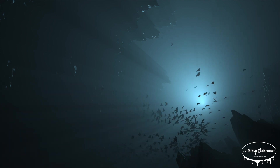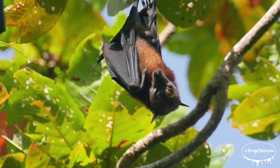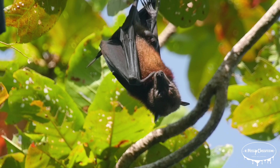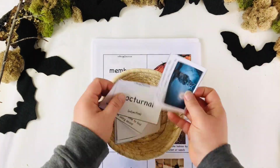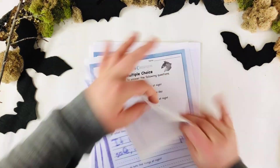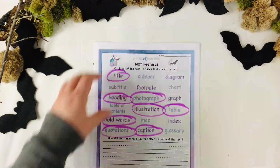Whether they're using echolocation to hunt, pollinating flowers, or just hanging out upside down, bats play a crucial role in maintaining the balance of our ecosystems. Parents and teachers, if you want to learn more about bats, click the link in the description for more educational resources. Thanks for watching, and as always, don't forget to get messy and make lots of mistakes!